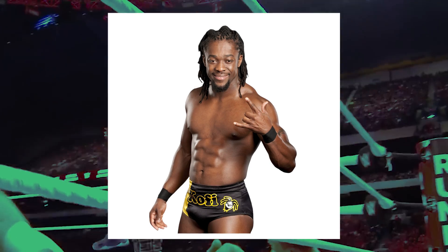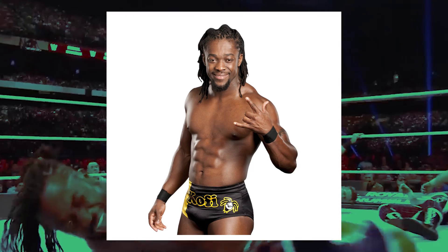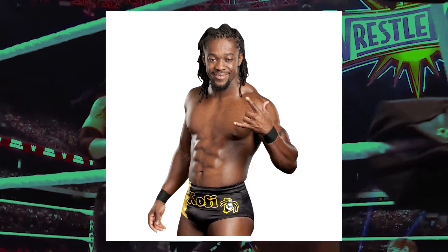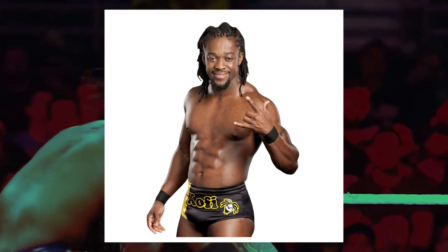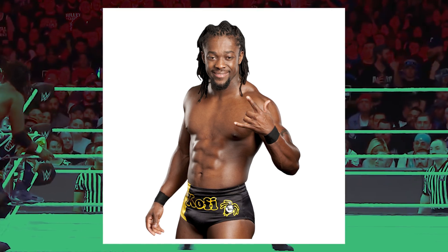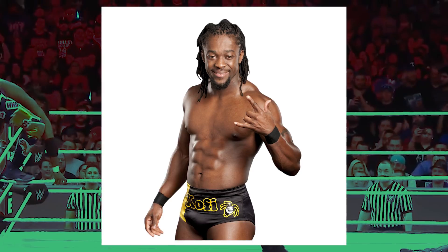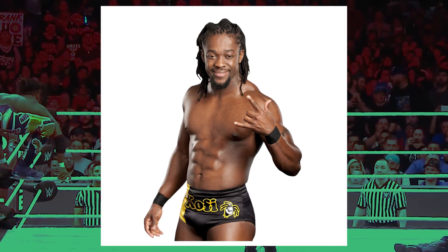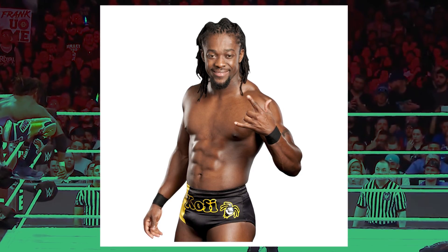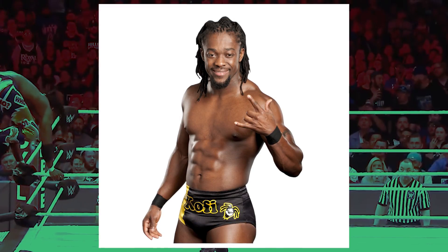Kofi Kingston I believe is either full African or full Jamaican, and that tells me he has really, really thick hair. His hair is probably ranging from a hair type of 4a to 4c — there's no way he's in the three or anything below that. If you guys know anything about that, you can look it up on Google and check out hair types and it'll show you the hair textures.